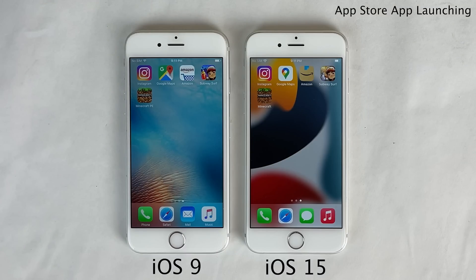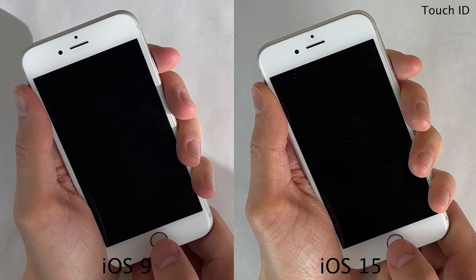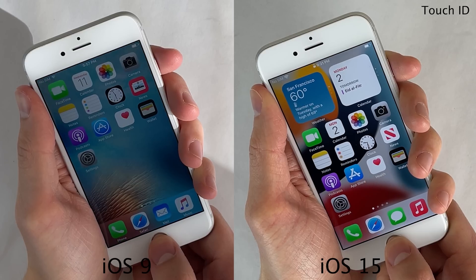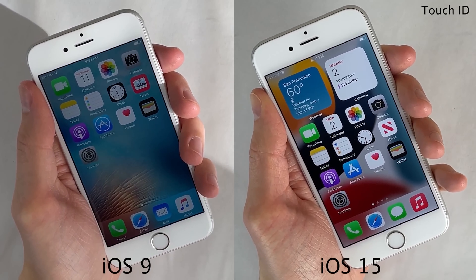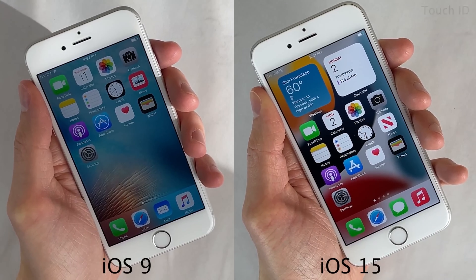For those wondering why I'm not using the latest version of these applications on both devices — not only do they not support older versions of iOS like iOS 9, but also that's not really what I was going for in this video. I wanted to recreate an iPhone that was literally from 2016 with all 2016 software, from the iOS on the device to the applications on the device. Next, we're going to compare the speed of using Touch ID on these two devices — and as you can see, both are blazing fast, basically imperceivable difference, maybe a fraction of a second quicker on the iOS 15 6s.